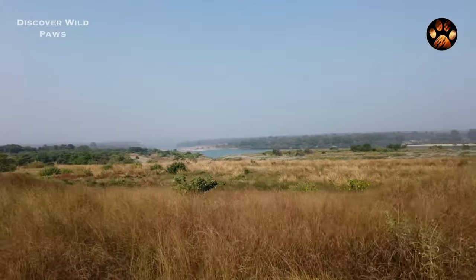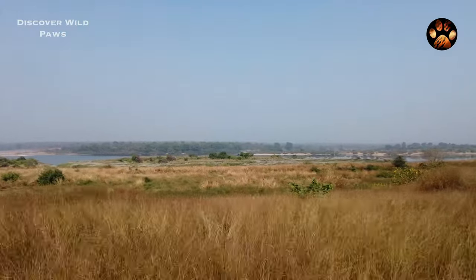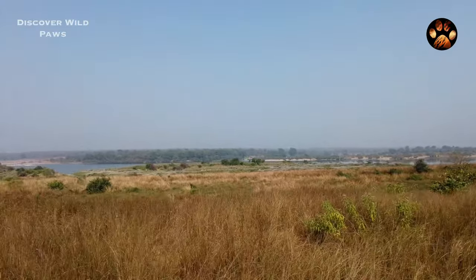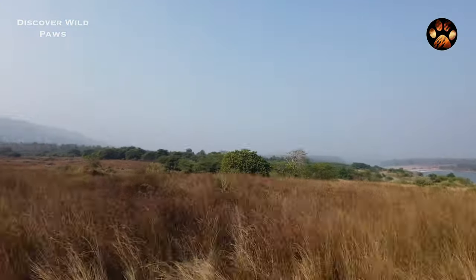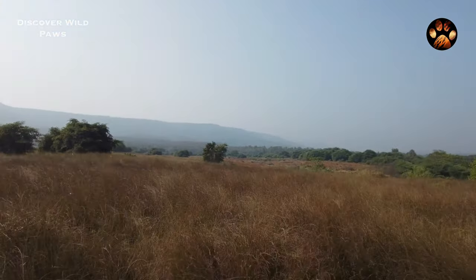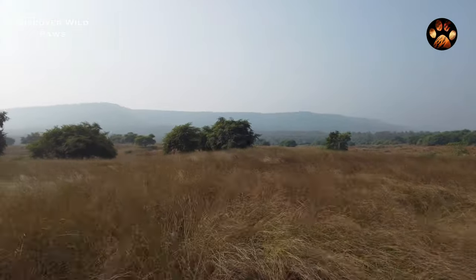This was the story of core zones. Now, except core, there are two buffer zones as well, which are equally good to see wildlife. Sometimes you might not see a tiger in core, but you can see one in buffer.